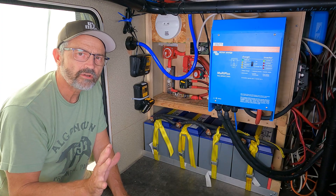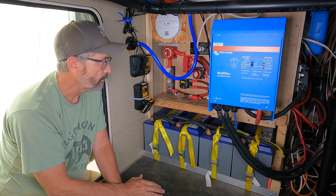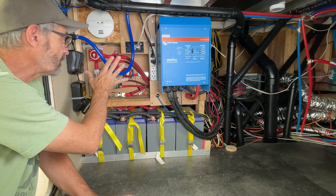I will include a full list of all the components that went into the build and links to our Amazon storefront in the description. Now, here in the basement of my RV to go over some of my solar and battery components — what we're looking at right here is actually under the stairs of my fifth wheel.